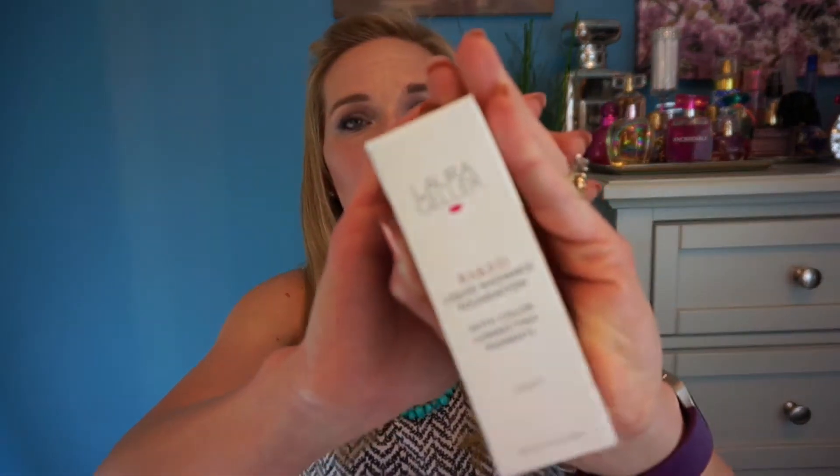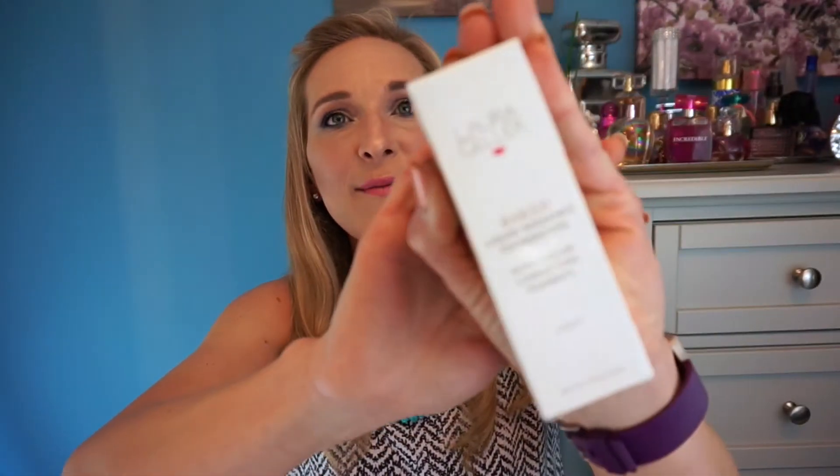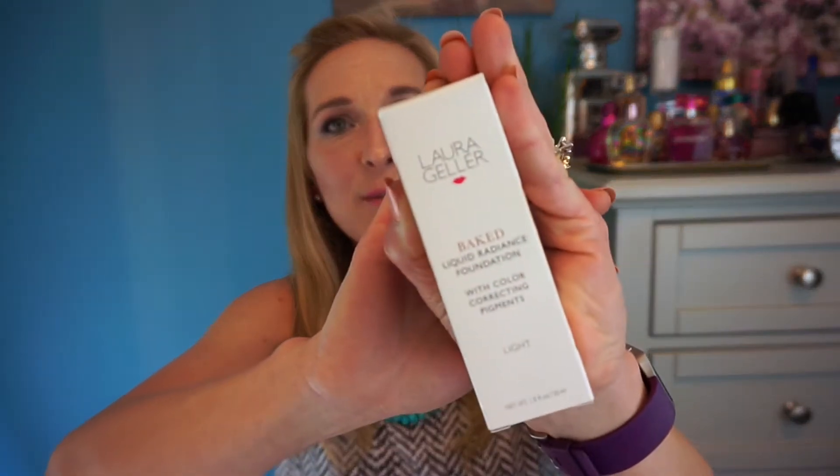The next thing I purchased is something I already used because I wanted to try it out — it's the Laura Geller Baked Liquid Radiance Foundation. I got this on sale for $20. I got it in Light, and their shades actually worked out great for me. I'm really loving this so far and I was glad to pick it up on sale.